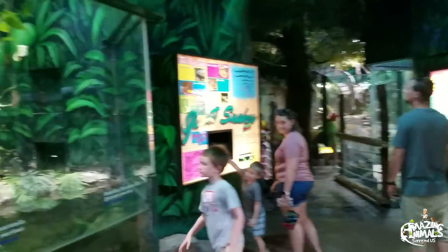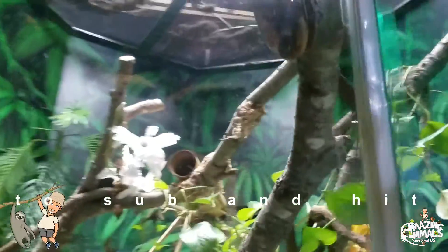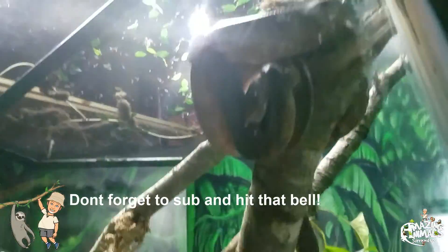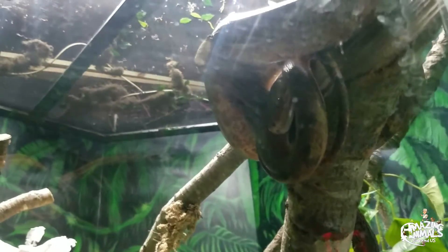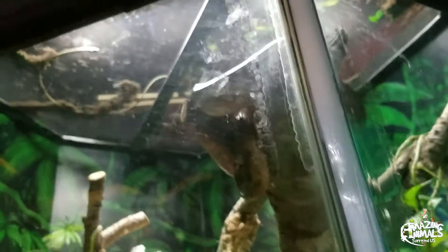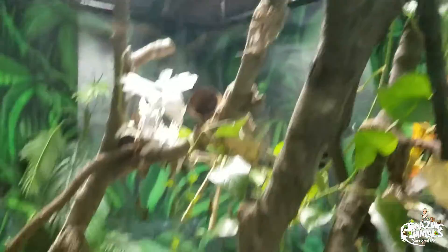This is an exotic reptile encounter, and we've got one right here right off the bat. We'll check this bloke out right here, and we'll drop down.